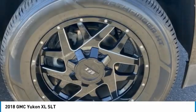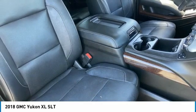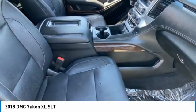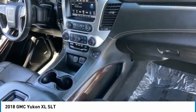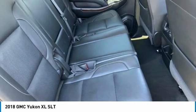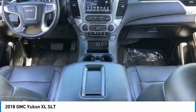Here are some of this vehicle's great options: tire pressure monitor, 4-wheel drive, blind spot monitor, tow hitch, heated mirrors, aluminum wheels, remote engine start, power lift gate, brake assist, and traction control. Take this vehicle for a spin and see why so many shoppers are now proud owners.